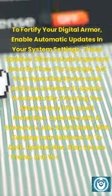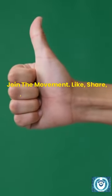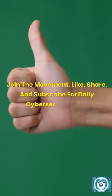Update now, stay secure online, and wear your digital armor with confidence. Join the movement — like, share, and subscribe for daily cyber security tips.